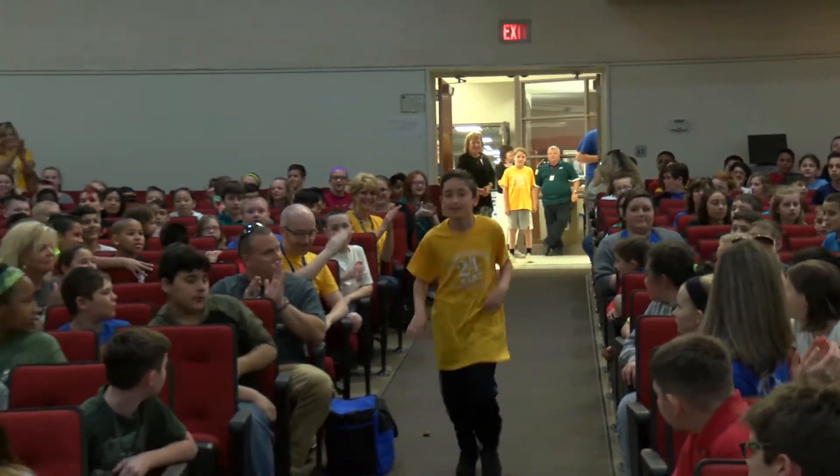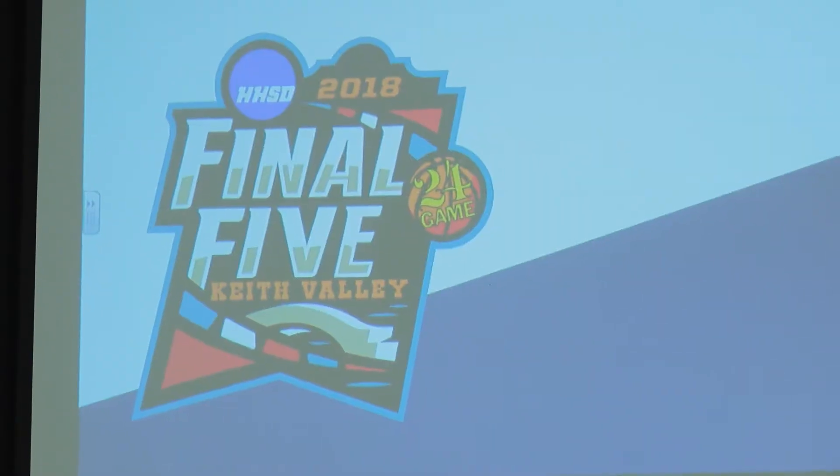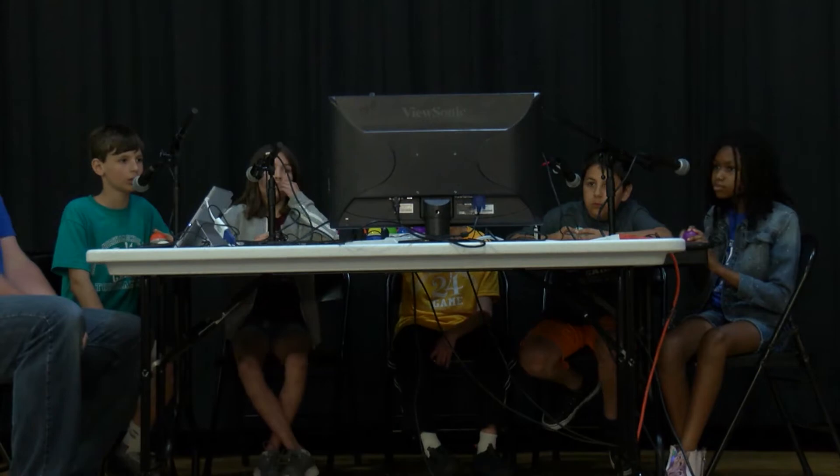Today we have one fourth grade champion and one fifth grade champion from each school — five kids competing in fifth grade and five in fourth grade. From there, we'll take three fourth graders and three fifth graders to the Montgomery County Tournament, and the top two from each grade level today will compete for our district championship.